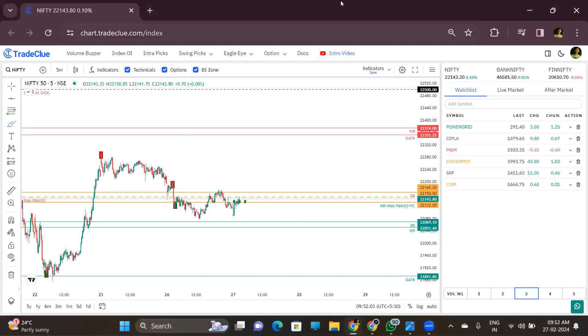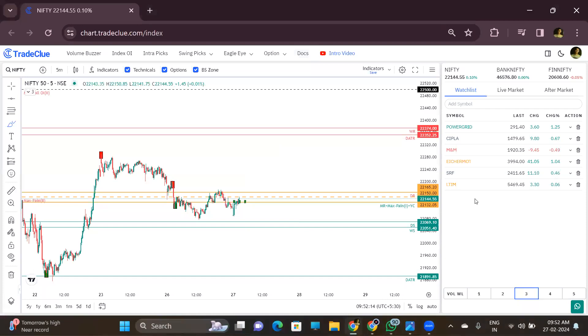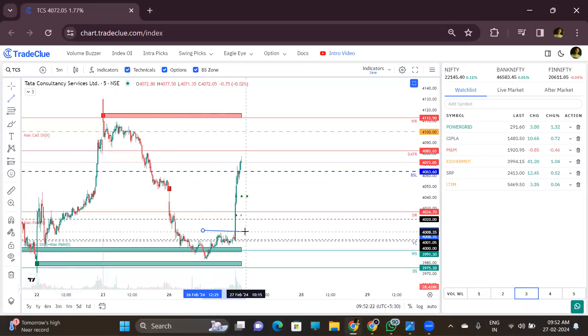We shared stocks in the group — like TCS and M&M. TCS already started moving. We had a setup, and it went up very drastically. TCS is strong, almost two percent up. So right now there is no fresh trade in TCS.